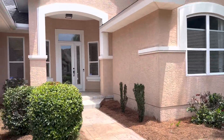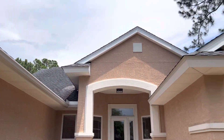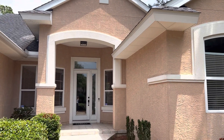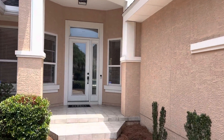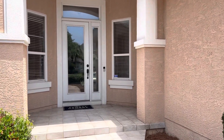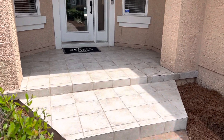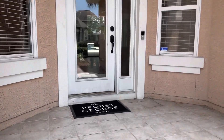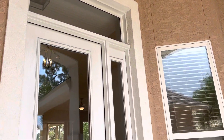The sellers are agreeable to put on a new dimensional shingle roof with an agreeable contract, and the roof would go on prior to closing. You can see the covered front porch as we walk up, along with a full glass front door and a new light fixture on the porch.